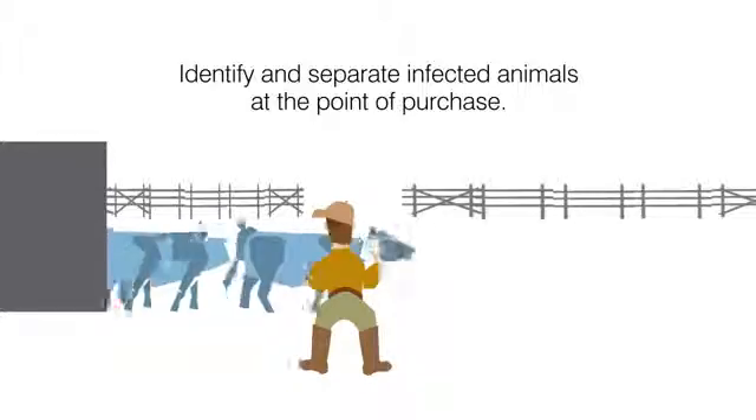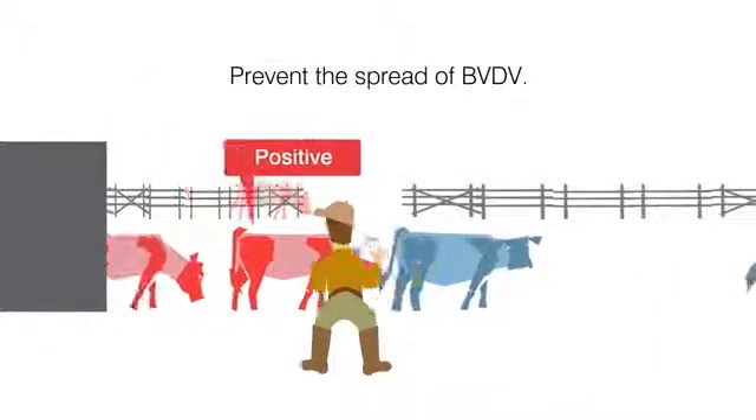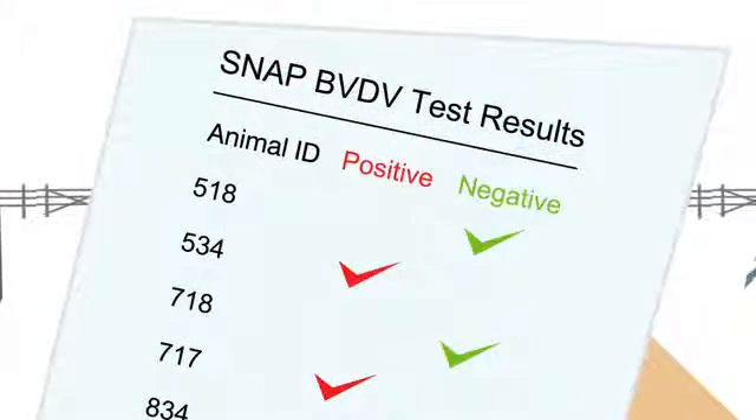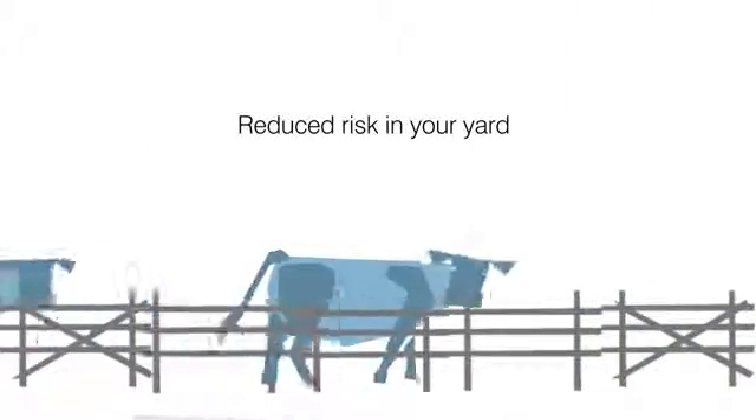Introduce the IDEXX SNAP BVD test into your protocol at the point of purchase or with any new additions to the herd. The chance of introducing PIs to the herd is minimized, and further testing will ensure that the whole herd is protected while commingling.